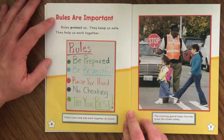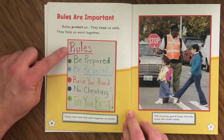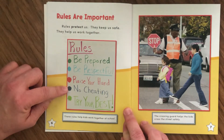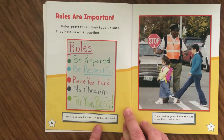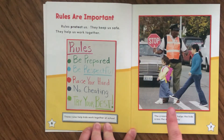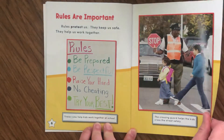Rules are important. Rules protect us, they keep us safe, and they help us work together. There's a chart listing school rules: be prepared, be respectful, raise your hand, no cheating, try your best. These rules help kids work together at school. There's also a picture of kids crossing the street using the crosswalk. They're walking, not running. The crossing guard has the stop sign up, stopping traffic and helping the kids cross safely. They are following the rules.